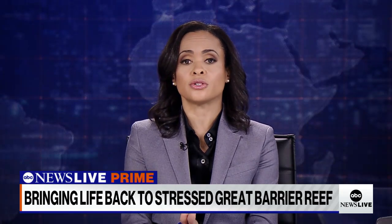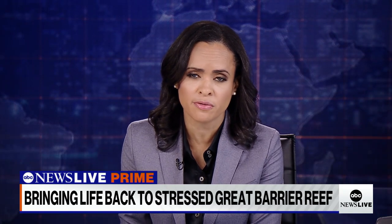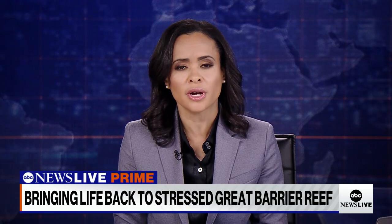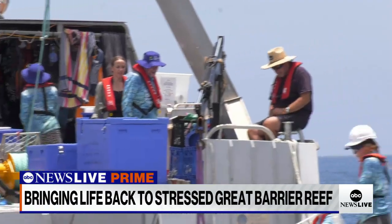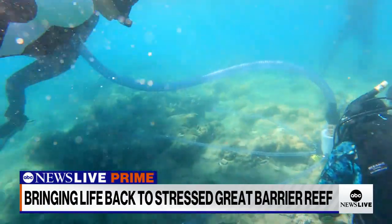Rising ocean temperatures and a surge in tropical storms have put tremendous stress on sections of the Great Barrier Reef in recent years. Mass coral bleaching events are lasting longer and happening more frequently. That's why a group of Australian scientists and tour companies are stepping in to cultivate new coral and resettle the organisms on desolate parts of the reef.